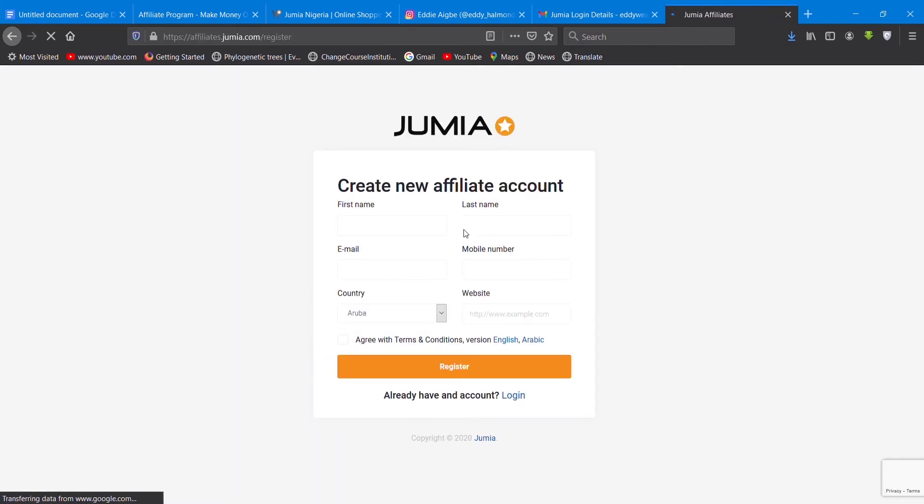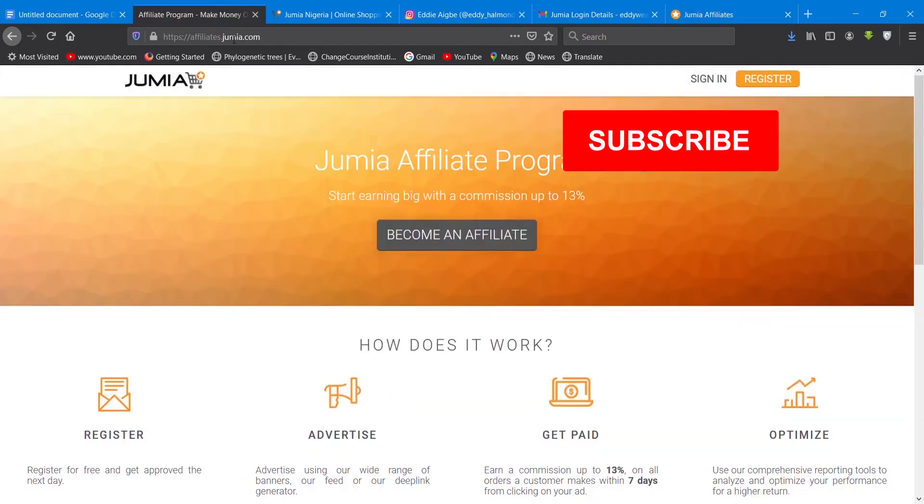Once you search, it brings you to their page. I prefer this interface. It says: 'Jumia affiliate program — just start and earn with a commission up to 13 percent.' The process is: first you register, then advertise, then get paid, then optimize continuously.